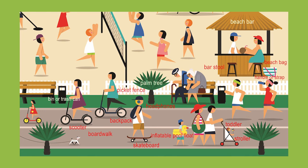In the foreground on the right you can see a family and the father is pushing their toddler in a stroller. And behind the woman you can see their little son carrying an inflatable pool float shaped like a duck.